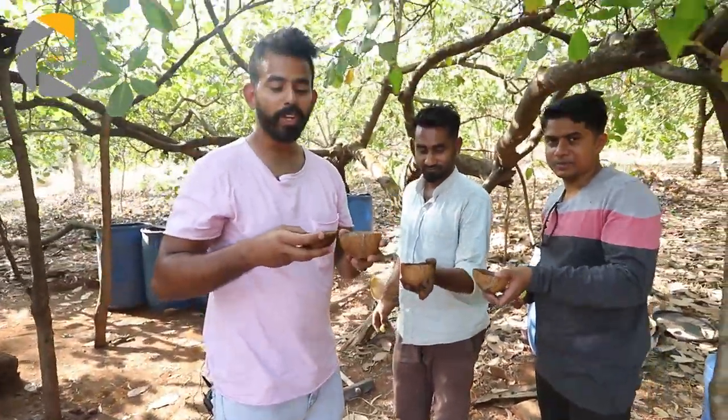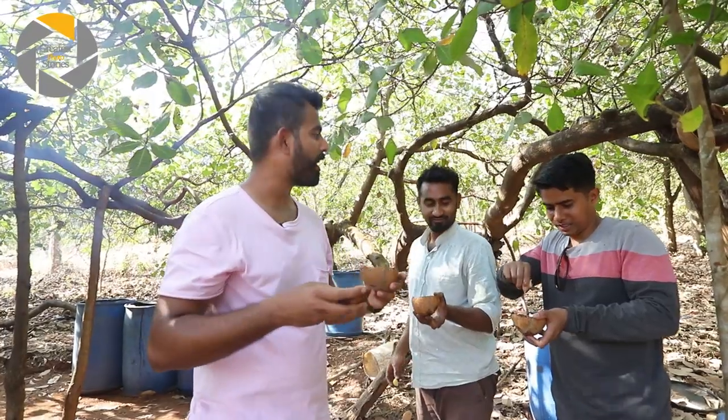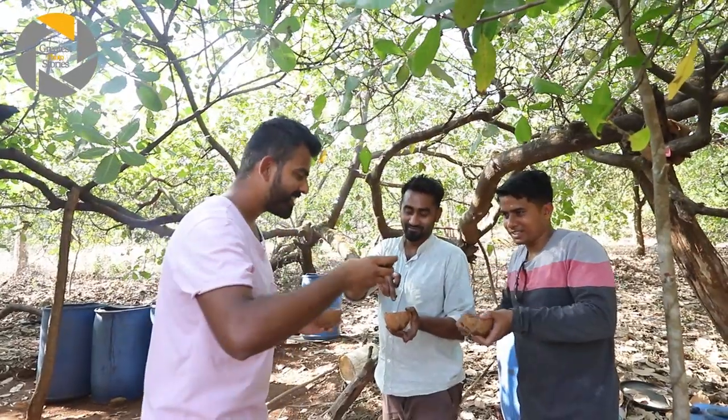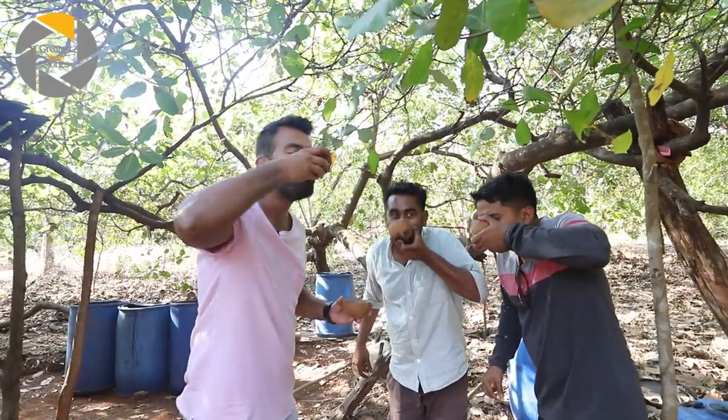So finally we got our Urak and our cashews, and here with me from the GPS team we have Pranesh and Pinto. We're going to enjoy our drink — guys, cheers! Delicious, it's amazing.